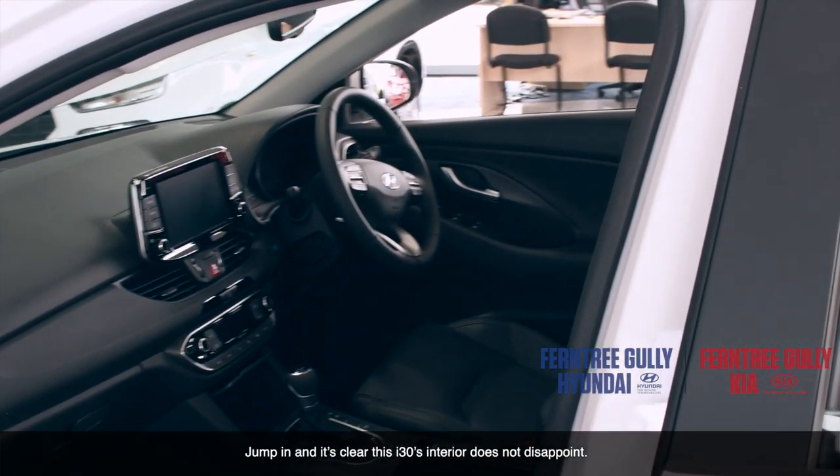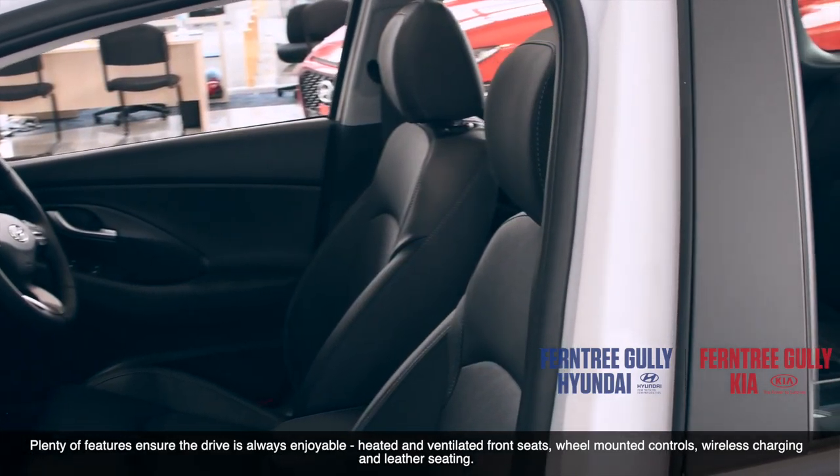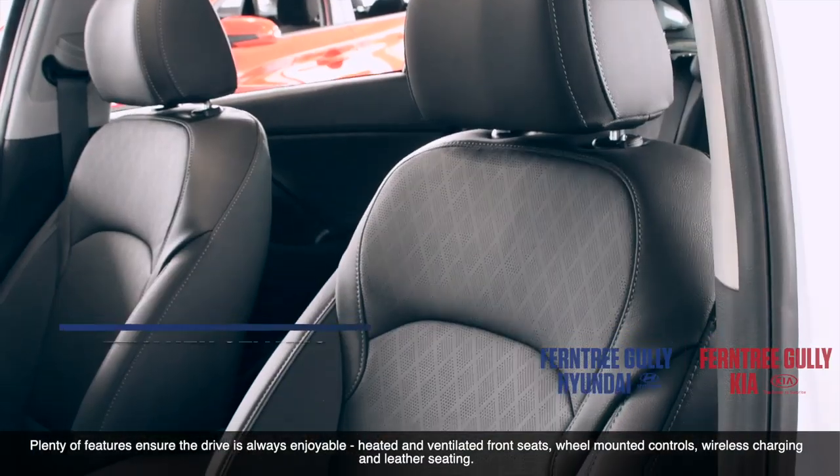Jump in and it's clear this i30's interior does not disappoint. Plenty of features ensure this drive is always enjoyable — heated and ventilated front seats, wheel mounted controls, wireless charging and leather seating.